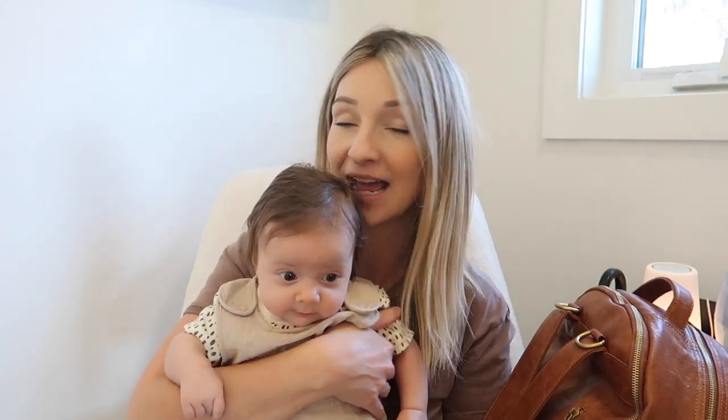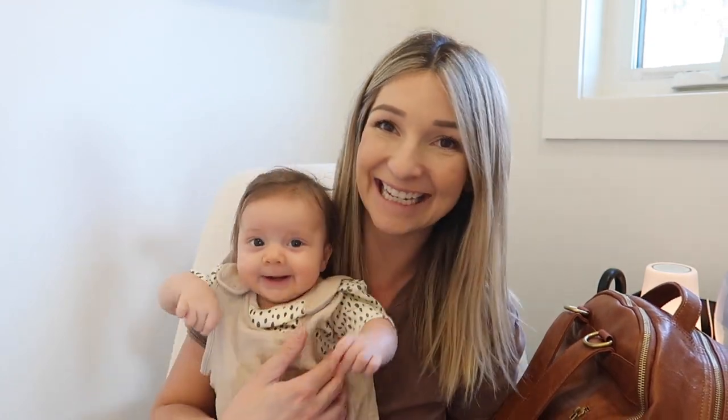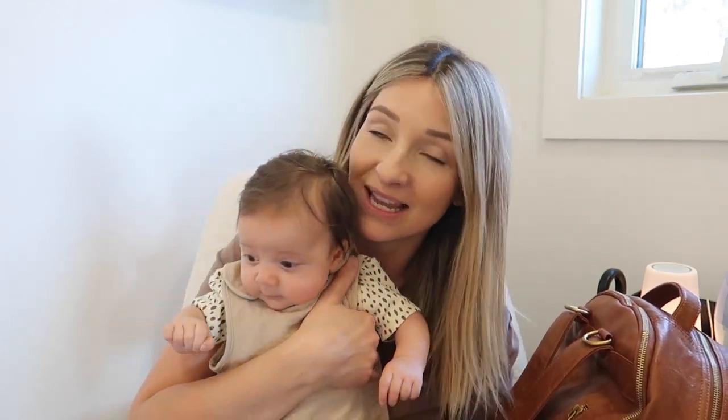Welcome back! Today I'm filming what's in my very simple, minimalistic diaper bag for baby number three, Lennon, who is three months old. My five-year-old and almost four-year-old like to bring their own snacks in the vehicle and pack their own stuff, so I rarely have to pack for them anymore. If I do, it's just some snacks I'll throw into my bag — so this is basically just for me and this little one. I'll put her down so she can chill in the crib and then I'll show you.